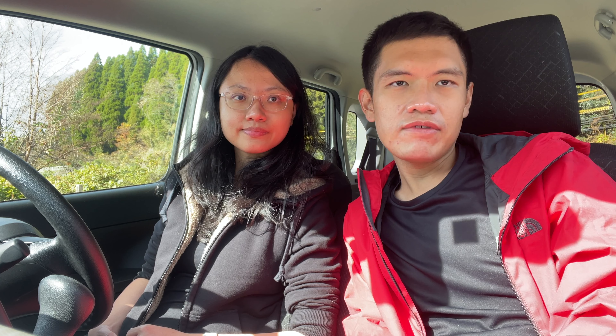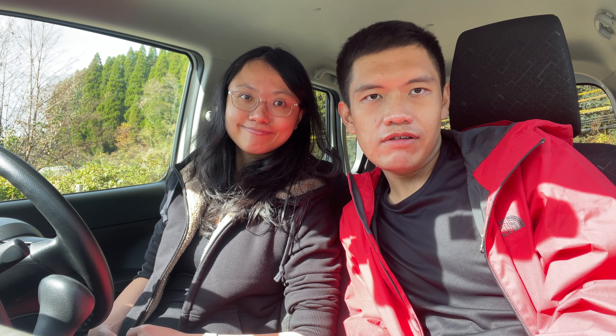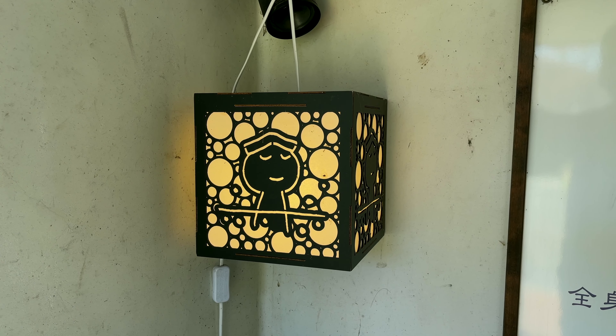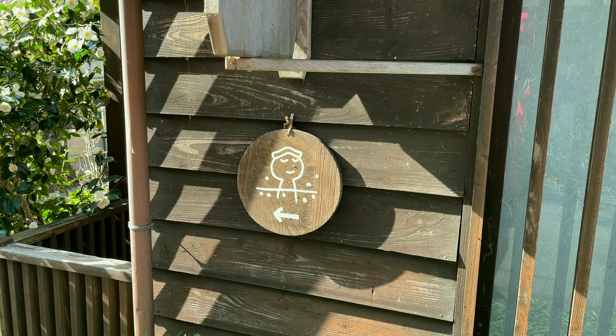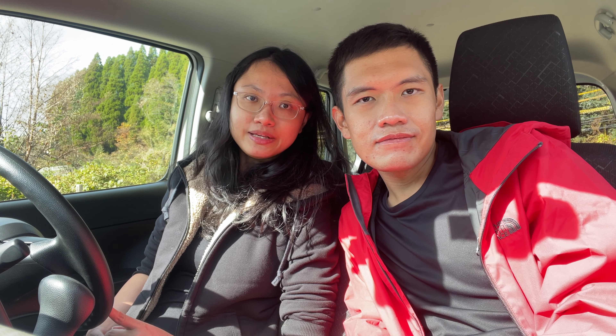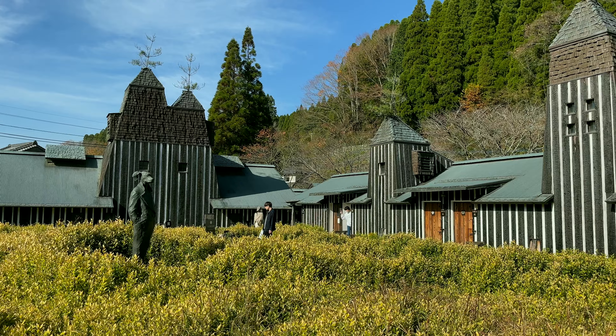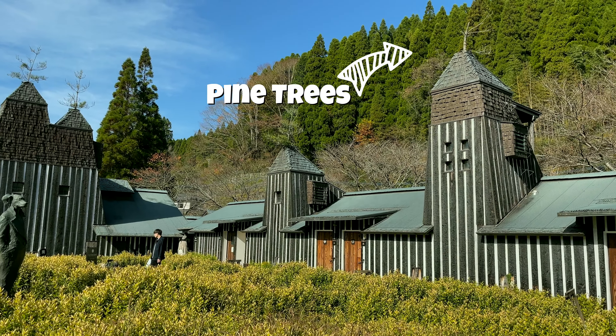We are just 10 minutes away from our soda onsen experience. Lamune Onsen has the most sparkling onsen in this area, with 1,000mg of carbon dioxide per litre. The roof of the building has pine trees, because pine is a symbol of longevity. It's now about time — they have some souvenirs in the shop, so we are going to browse before heading for our onsen experience.